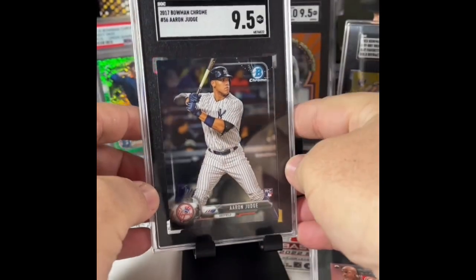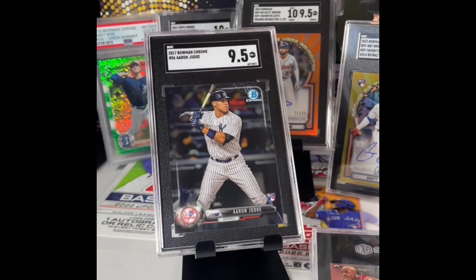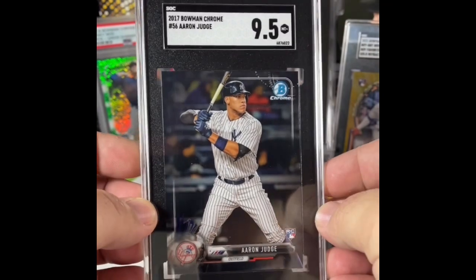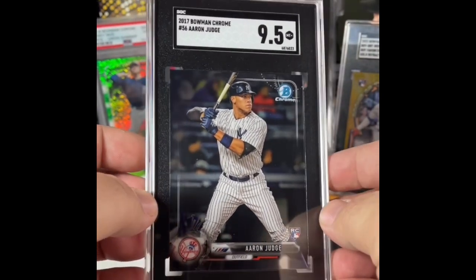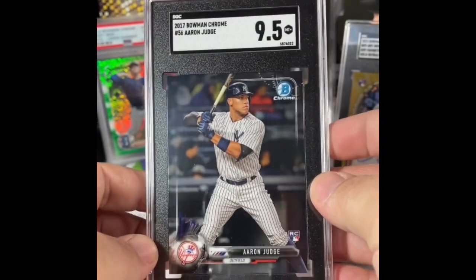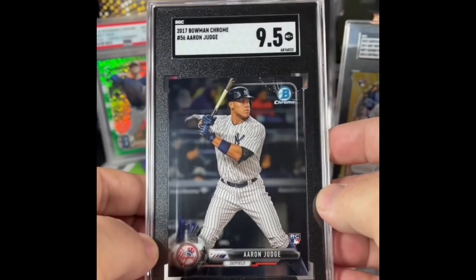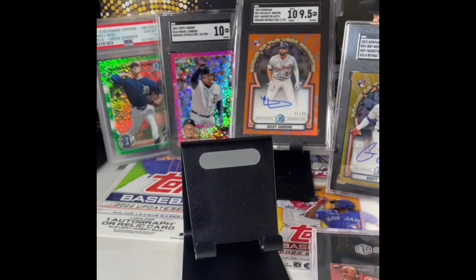I jinxed it right when I said all 10s! 2017 Bowman Chrome Aaron Judge rookie, SGC 9.5. We don't got to talk about this guy — he started off slow but he has really kicked it into gear. He is on a hot streak, hitting home runs, hitting for extra bases, OPS over a thousand. The dude is a stud. Wish it was a 10 but we'll take it.